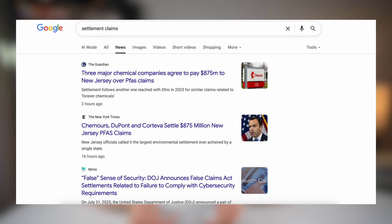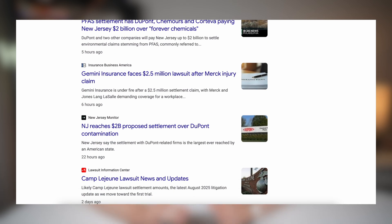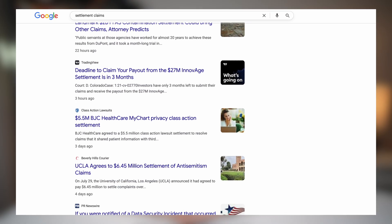In this video, I'll show you exactly how the Settlement app works, how to check what you might be owed, and how to file a claim step by step. Class action settlements are basically just lawsuits where companies agree to pay customers for things like hidden fees, false advertising, or just selling defective products. You don't need to sue anyone or even know about the case — if you used the company during a certain time, you may qualify for money.